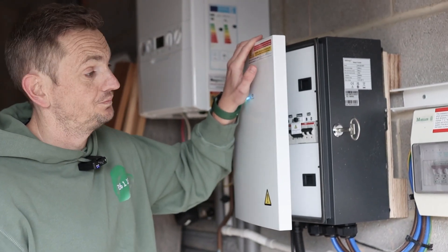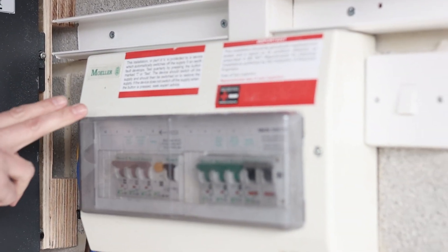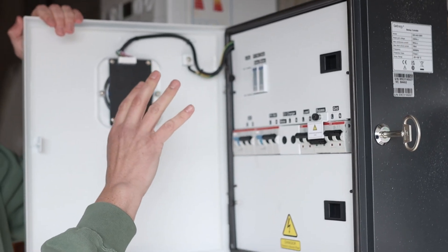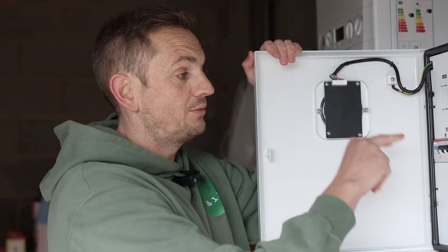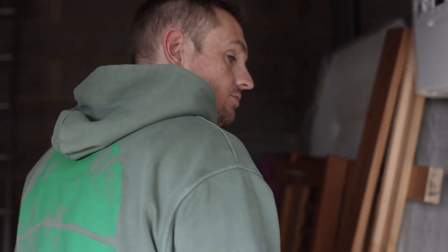We're in the garage now and want to run you through what an AC coupled battery system is. This battery-only system has been in for about a year. This is the gateway — the customer's fuse board for the house is supplied from the grid, and interrupting that is this unit here. It has the battery connected to it, a breaker for the PV we're putting in, and the load and grid side. If the power drops — it's pretty rural here — this kicks in and powers the home from the battery. The customer has been charging the battery on an overnight cheap tariff.